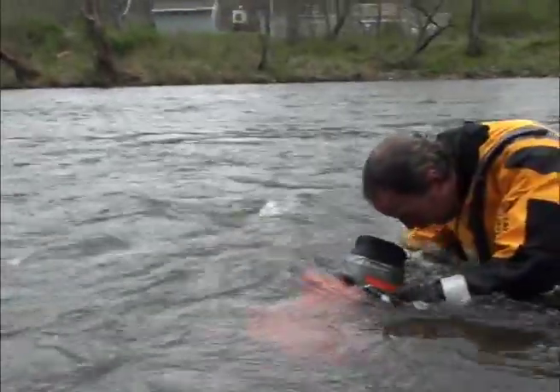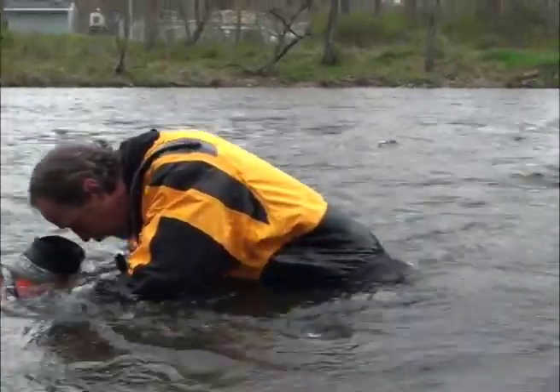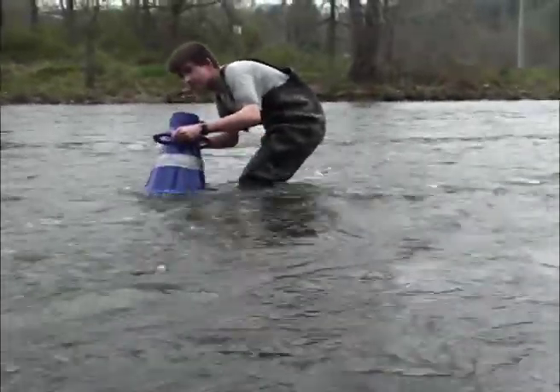Appalachian elktoe has been making a really good comeback here in the western part of the state in some of our rivers. We've had problems in the Little Tennessee — we've lost most of the population down there and we're still trying to figure out what's caused the decline. But here in the Tuckasegee River, the species seems to be doing really well. If we can augment the Cheowa River and bring that population back up, that will be a major step towards recovery for the Appalachian elktoe.